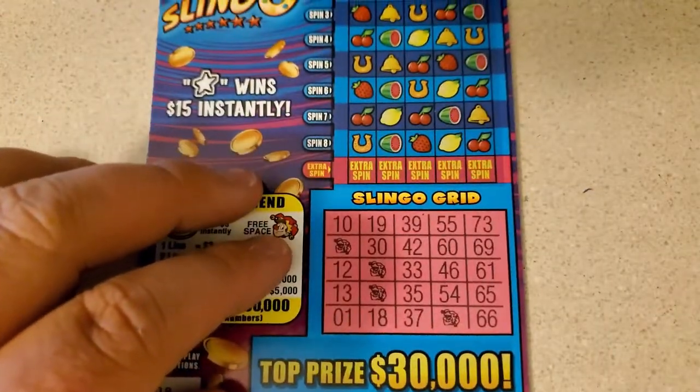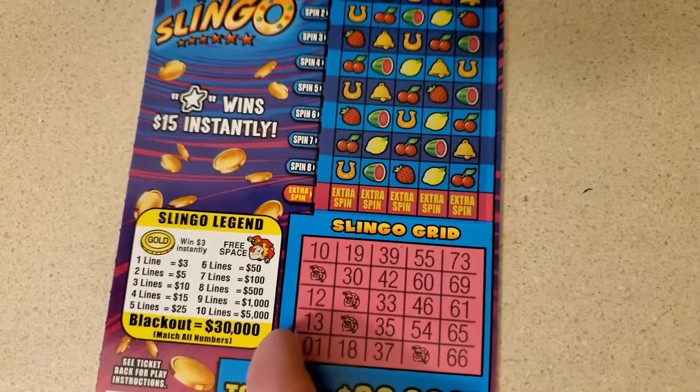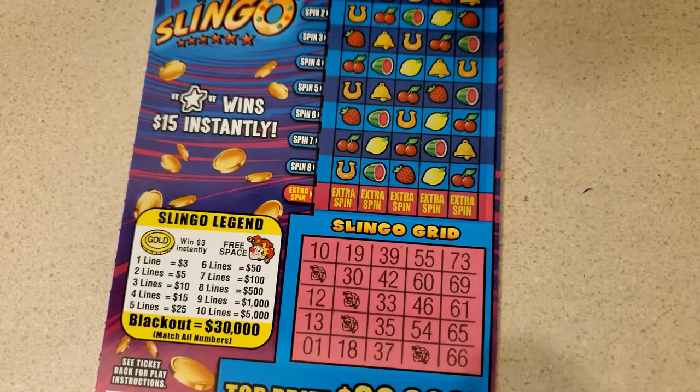On to a Slingo — I haven't tried this one yet. I'm sending one away for fun mail. Magnolia Money is getting a batch of crosswords, one of these, and a couple others. I forget what they were. They're in the envelope already. I haven't dropped it in the mail yet, but they're coming.